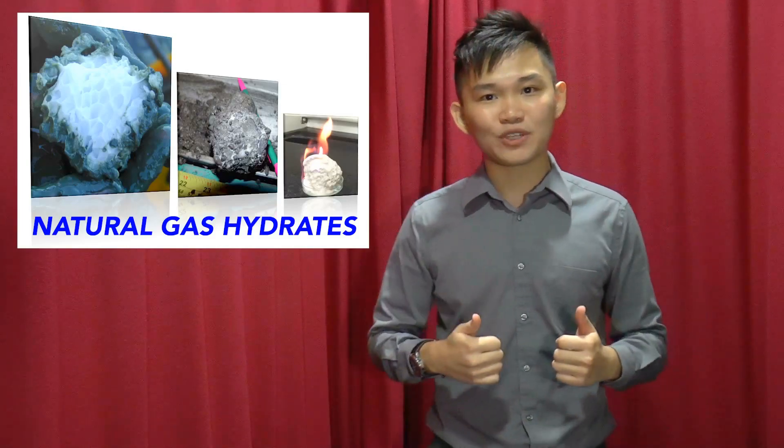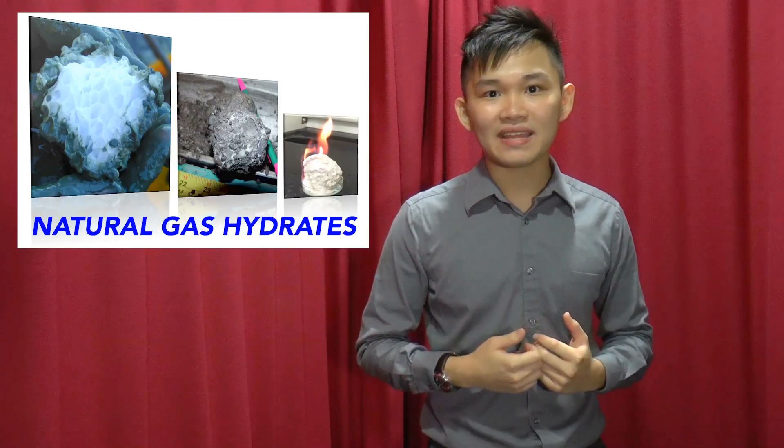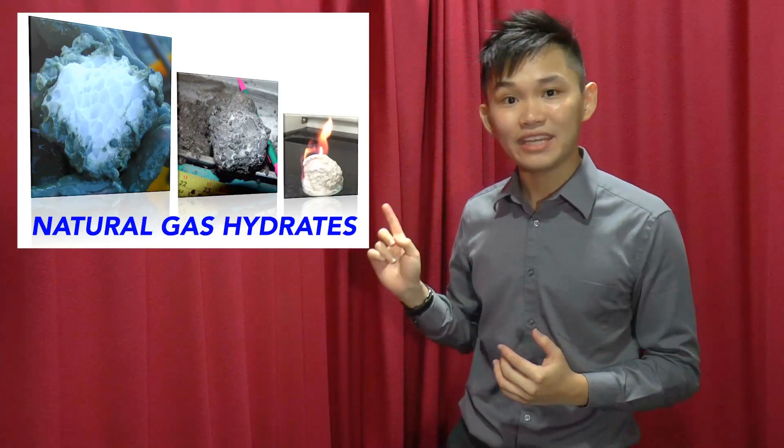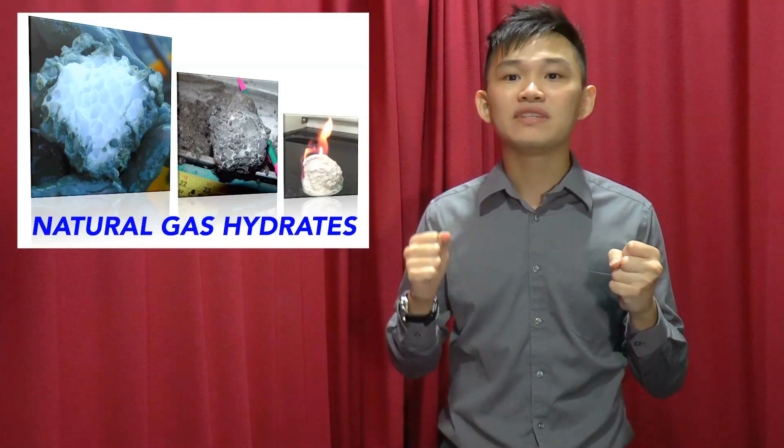So this is where my PhD project comes into the picture. In my project, I seek to understand how hydrates are formed under conditions that are similar to those in nature — for example, in the presence of salts and in the presence of different sediments.